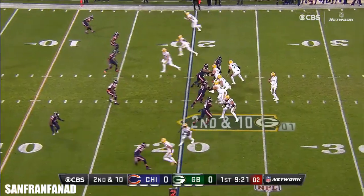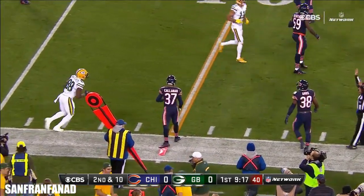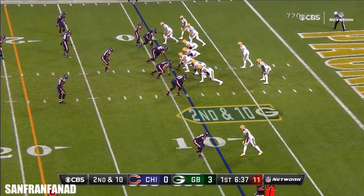Panthers and an AFC team, the Broncos, to the Super Bowl. Here's Montgomery with a catch, and he's out of bounds. Some turnovers — got a couple last week.